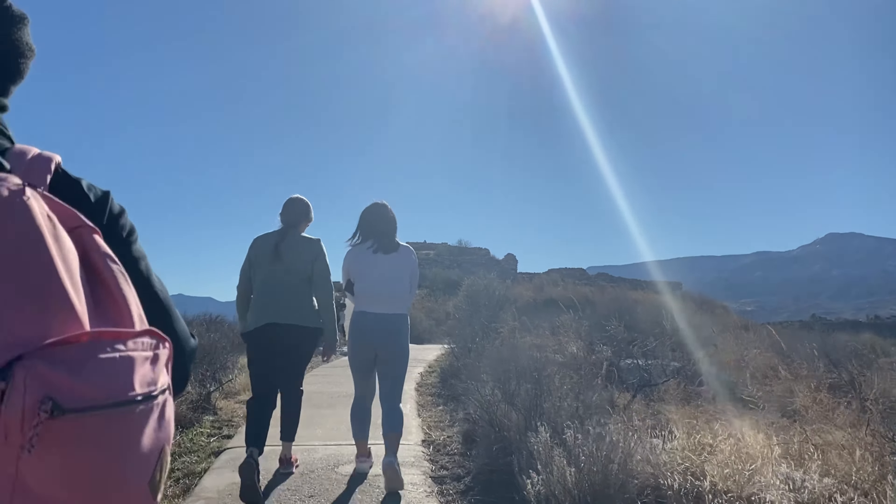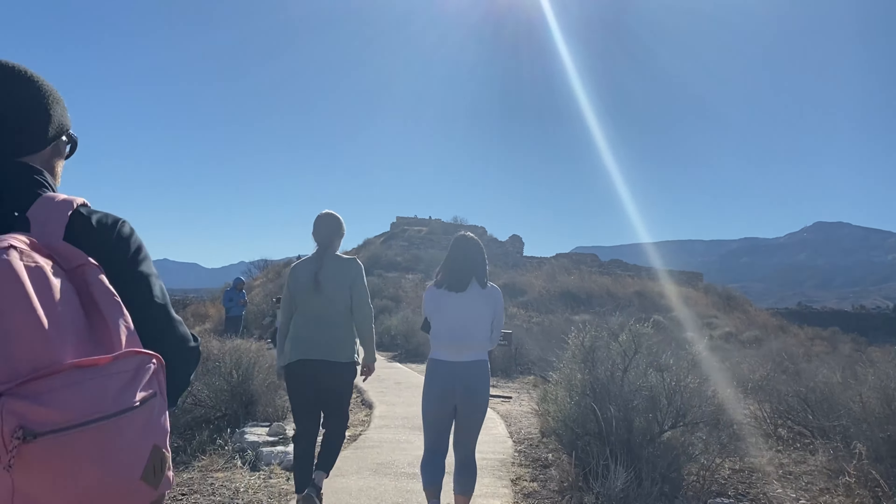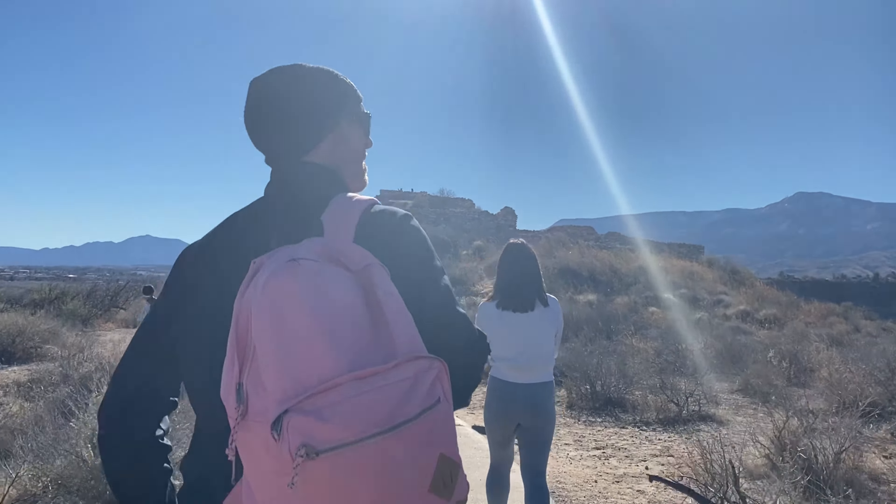Hello again, everyone. As a continuation of our Arizona trip, let me take you to Tuzigoot National Monument.